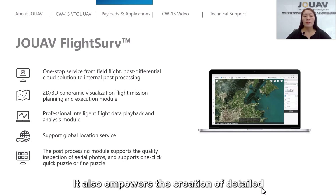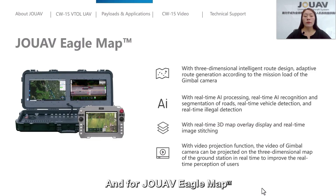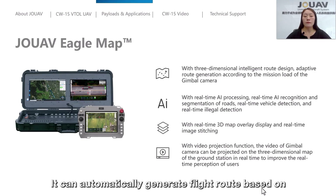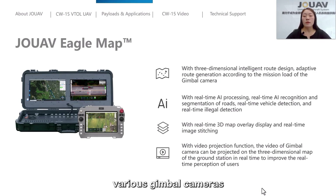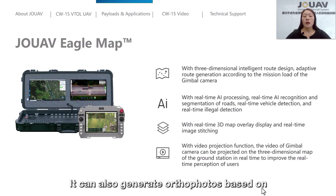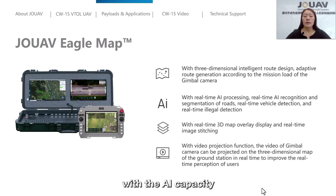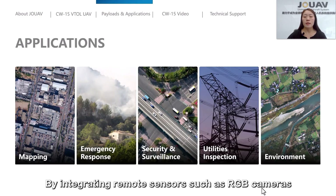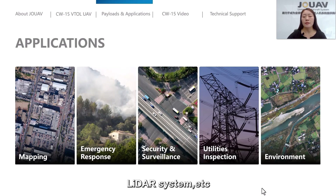FlightServe also empowers the creation of detailed and accurate 2D and 3D visuals. JOUAV EagleMap is mainly used for surveillance and monitoring missions. It can automatically generate flight routes based on various gimbal cameras and transmit real-time video to the ground control system and command center. With AI capability, it supports real-time target recognition and tracking of vehicles and personnel, integrating sensors such as RGB camera, oblique camera, gimbal camera, and LiDAR.